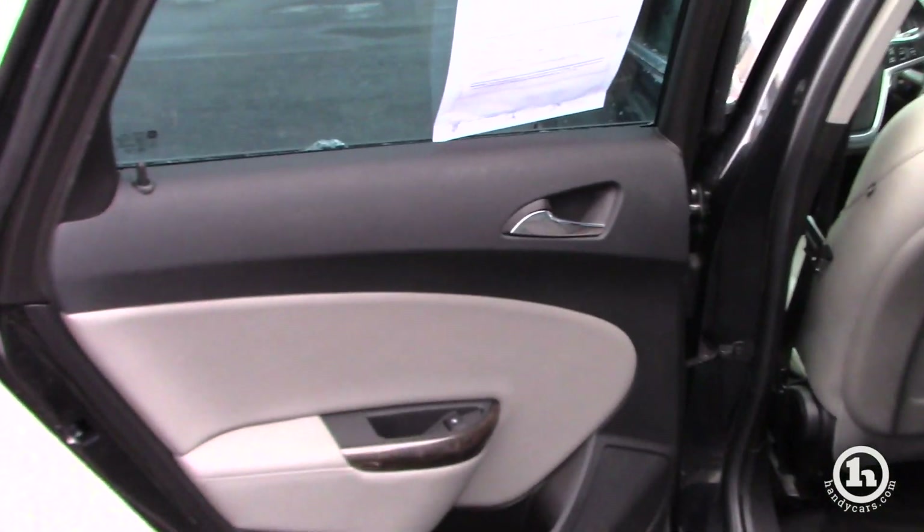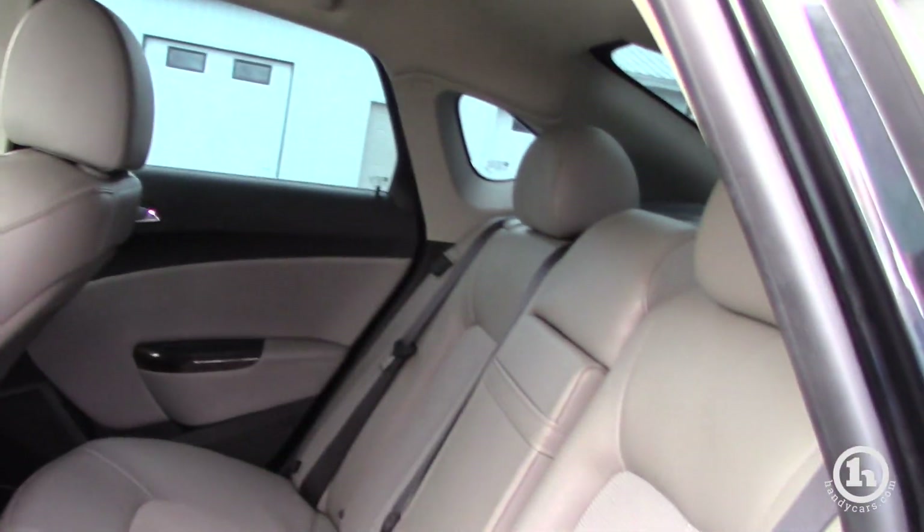Got plenty of space on the interior, very clean and very well maintained all around — this is a really nice vehicle.